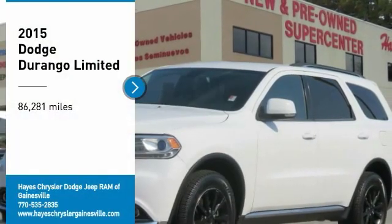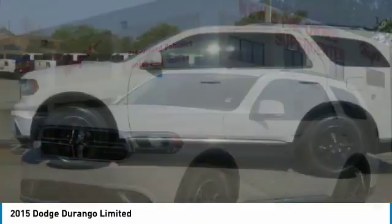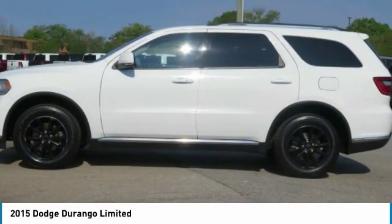Looking for the right vehicle? Check out the 2015 Durango. The Durango allows you and your family to travel in style and comfort.